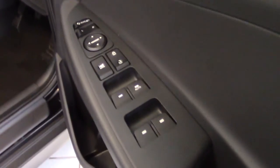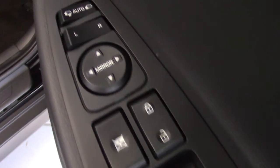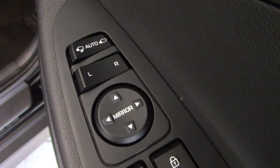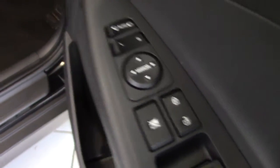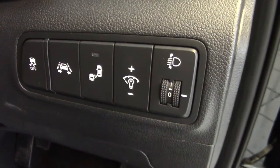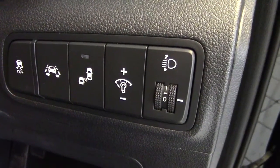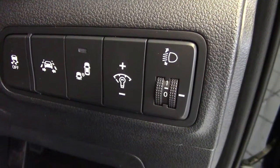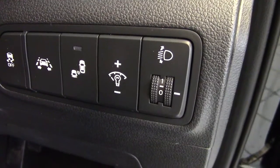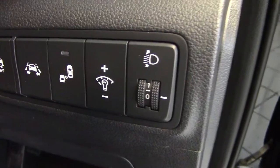Moving around to the driver's side. We've got four electric windows, the central lock button, and automatic folding door mirrors with the electric door mirror switch. Buttons on the dashboard include the traction control button, the lane departure warning button, and the blind spot warning button — all very good safety features on the car. As well as the rear parking distance display and electric headlamp levelling.